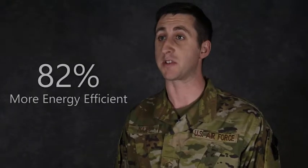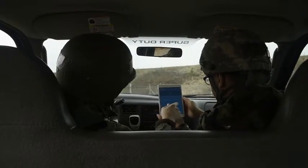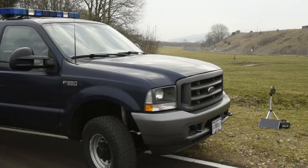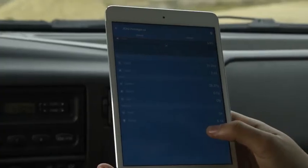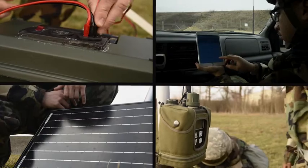With our final iteration, we brought in a continuous process improvement team. We made the prototype 82% more energy efficient, cut the weight in half, and added a Bluetooth capability so our recon teams can check the power stats of their detectors without ever leaving the protection of their vehicle.